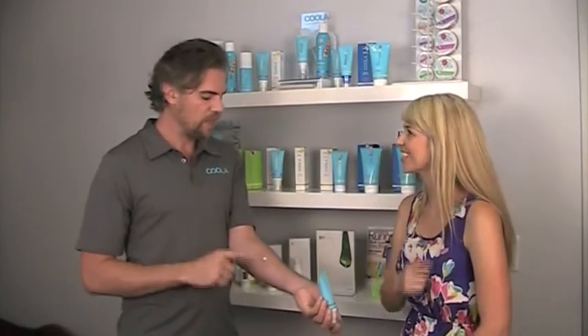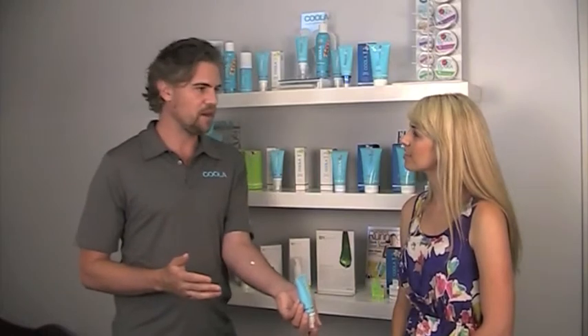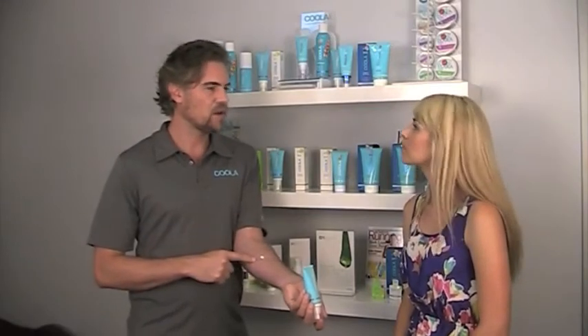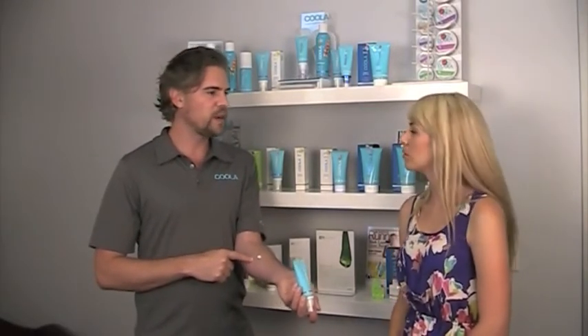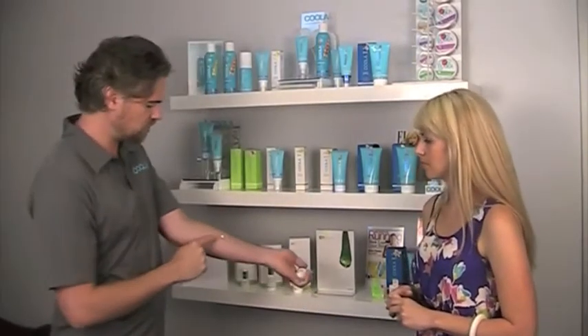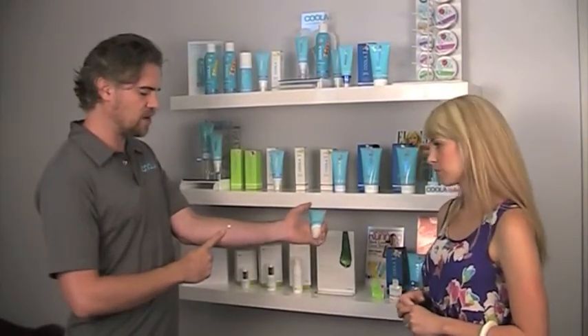The difference with our mineral sunscreens versus any other mineral sunscreens on the market is that we have a special dispersal process for the zinc and titanium particles where we encapsulate them and then space them equidistantly in the formula. Think of it like an invisible mesh or net — they're all spaced evenly apart. This does two really good things: one, it gives you the best sun protection because these particles physically reflect the sunlight, and with equal spacing you get equal reflection. Two, you get the most transparent application. Normally you would put on zinc and leave a white mark.